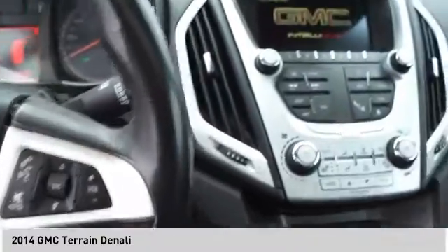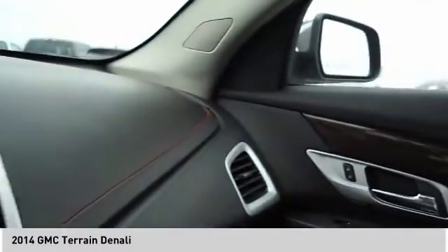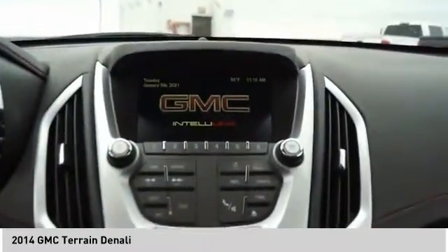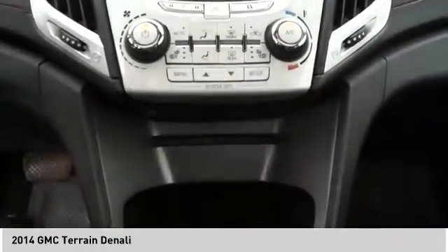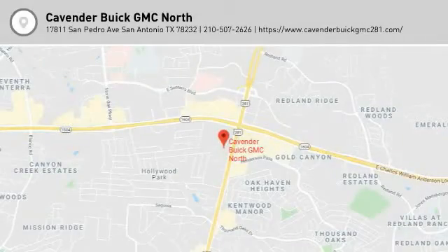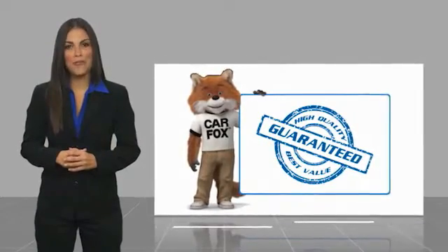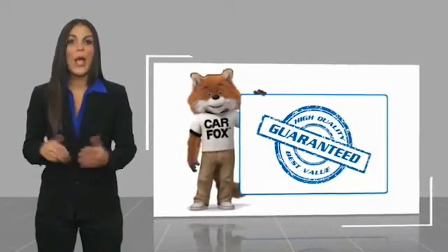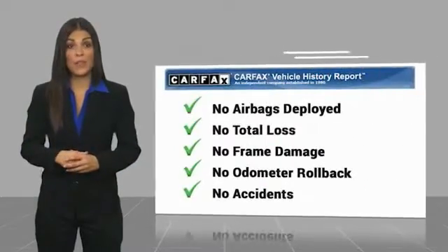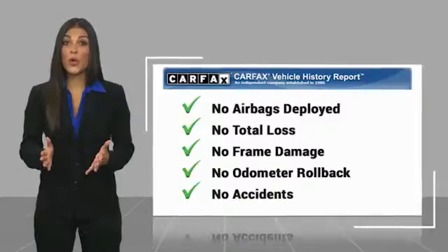Searching for a dependable vehicle that looks great too? You've found it, so stop in today. Here's another high quality vehicle with a CARFAX vehicle history report. Be sure to find a complimentary copy of this report online or contact the dealership.